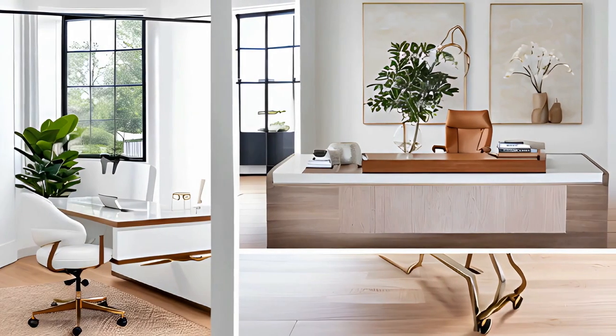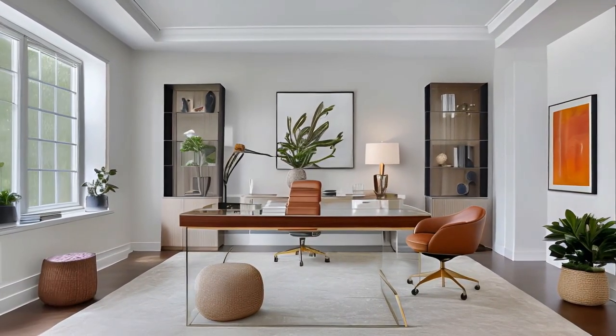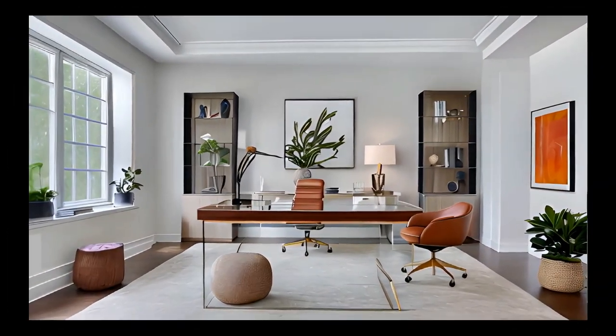Looking to create the perfect home office space with new furniture and equipment? Find That Finance can help you achieve your dream workspace with a loan for small business equipment. Picture yourself working comfortably with a new pizza oven in your home office.